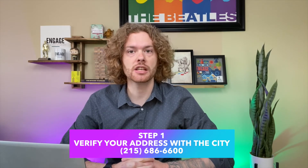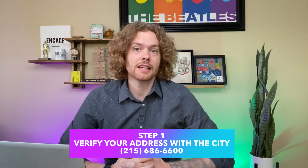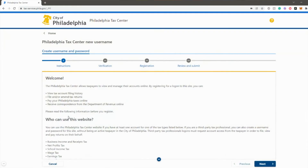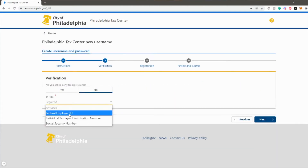Make sure to give them your current address or verify that that's what they have on file. Then head to the new website tax-services.phila.gov. Under the existing taxpayers panel on the left side of the Philadelphia Tax Center's home page, select "Create a username and password." The site will prompt you to provide your social security number or EIN.